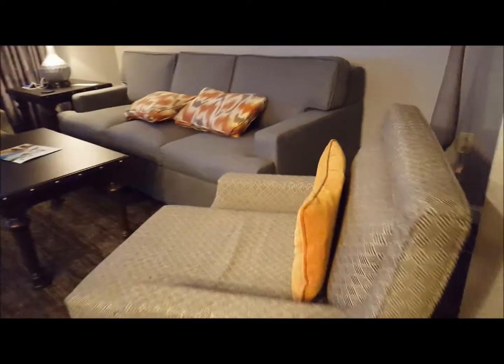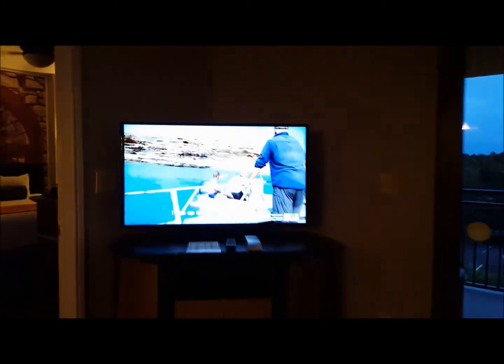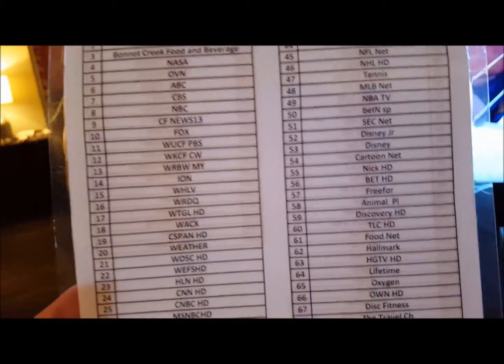This is the living room — there's a nice big floor lamp, two chairs, and I believe this is a sleeper sofa. Yes, it's a sleeper sofa and it will pull out. There's another big TV in here, a Blu-ray player with a little remote, and a good list of channels.